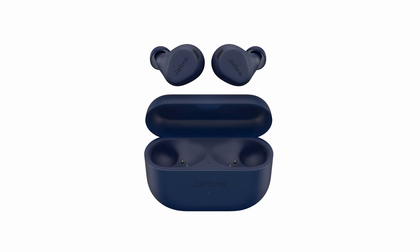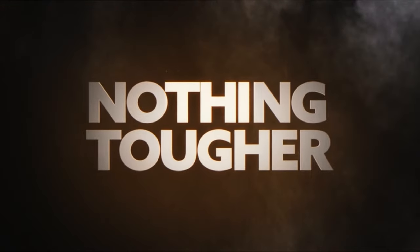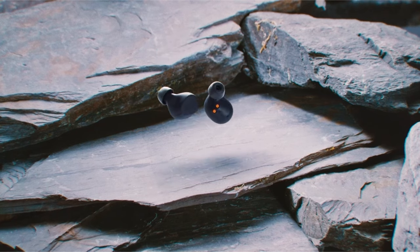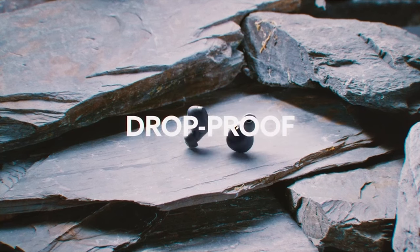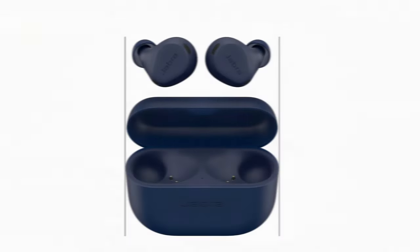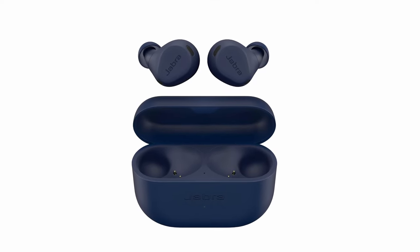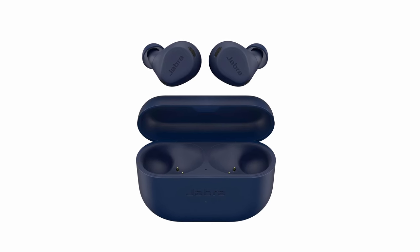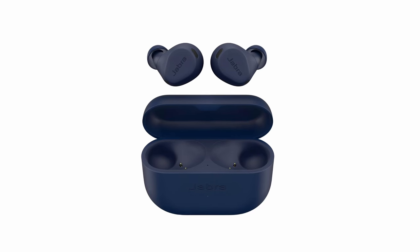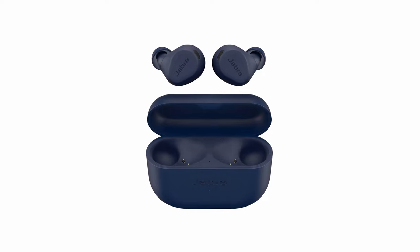Easily switch between iOS or Android devices and enjoy up to 56 hours of battery life with ANC off. With adaptive ANC and hear-through technology, you can block out or hear noises around you depending on your preference. Plus, with ShakeGrip technology, these earbuds stay secure in your ear all day, ensuring a comfortable and custom fit. Whether you're working out or taking calls, the Jabra Elite 8 Active Earbuds deliver exceptional performance in any environment.